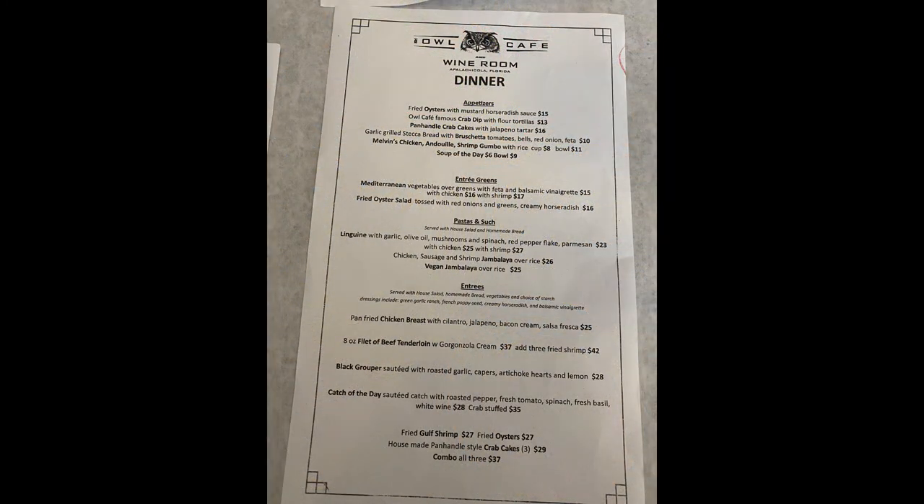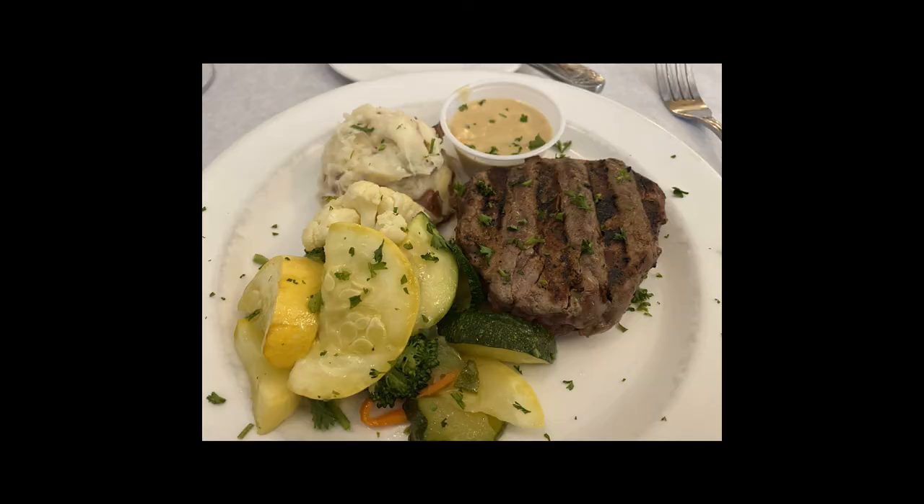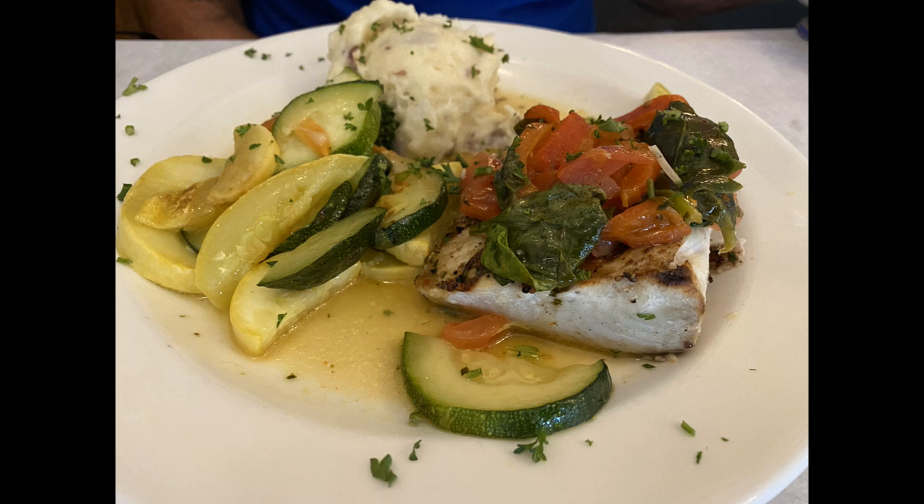Last but not least, the most highly recommended place to eat in Apalachicola is the Owl Cafe. Get there early — we did and still had to wait 20 minutes. They have a tap room in the basement next door, which is nice. Everything on the menu is highly recommended. I had the beef tenderloin — really, really good — and my wife had the catch of the day. Everything was super tasty and they have a nice wine selection too. Not to be missed if you're in Apalachicola.